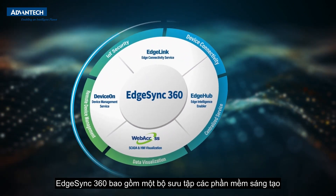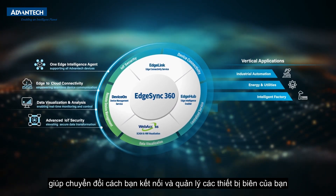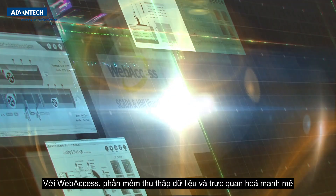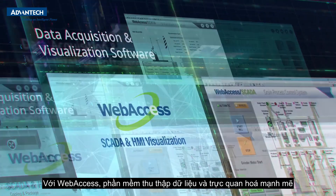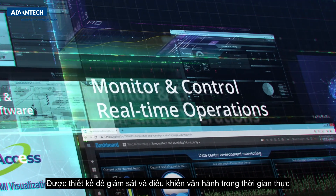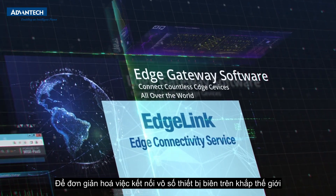EdgeSync 360 encompasses a collection of innovative software and centralized services, transforming the way you connect and manage your edge devices. Meet Web Access — powerful data acquisition and visualization software designed to monitor and control real-time operations, connecting countless edge devices all over the world.